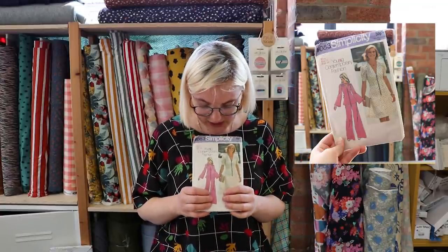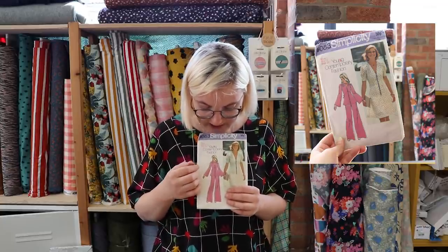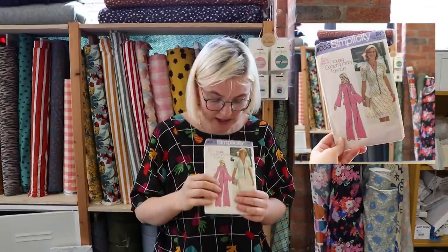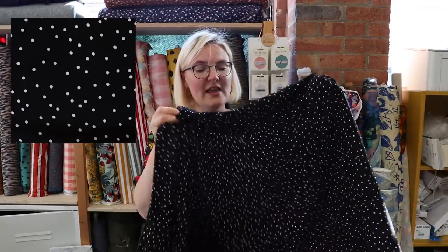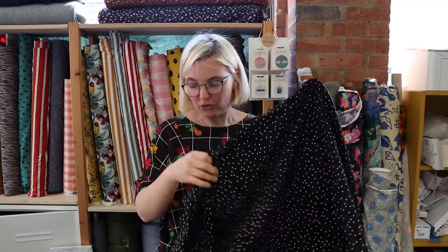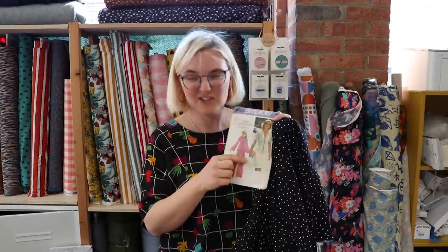Next up is a dress I really like — it's this Simplicity dress from 1973. It's got beautiful button detailing down the front, a little gathered shoulder, and a tie on the back, and you can make a pair of matching trousers. I think when I make it I'll actually make it as a midi dress. It's really similar to the Taika dress by Named Patterns. I thought it would look really fab in this black dotty viscose fabric — beautiful drape, pretty good opacity — and the model on the pattern envelope is already wearing a polka dot dress, which just looks fab.